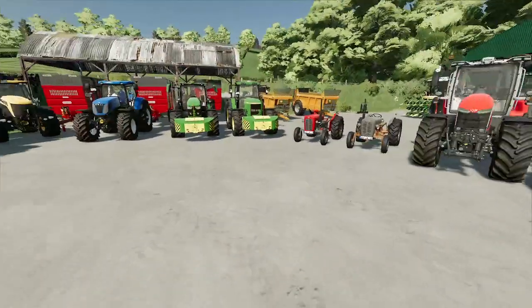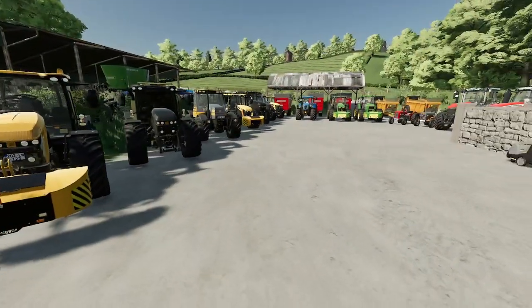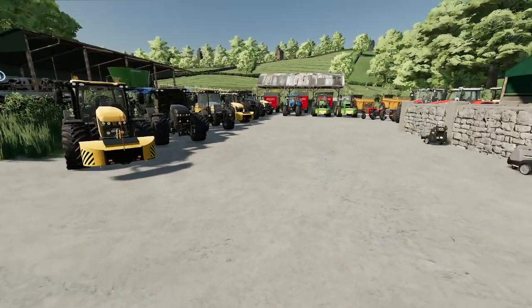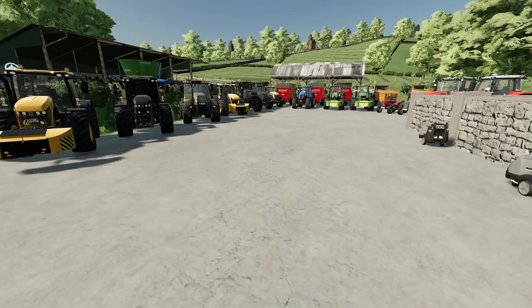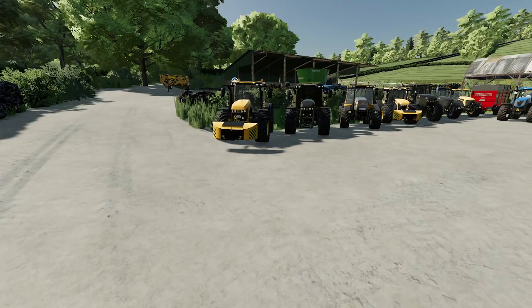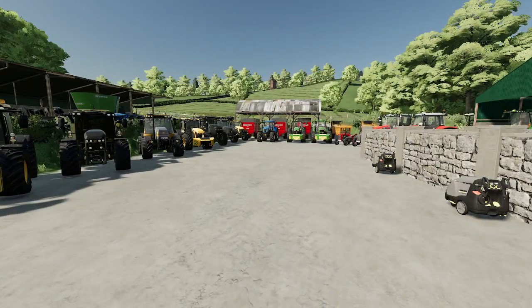So this is my tractor collection — lots of Fastracs. We've got one, two, three, four, five, six, seven, eight — and there's another one coming. In the next episode, we've bought another yard just up the road and we're going to move most of these up there.